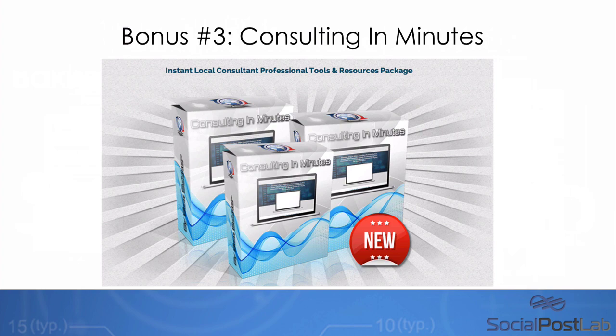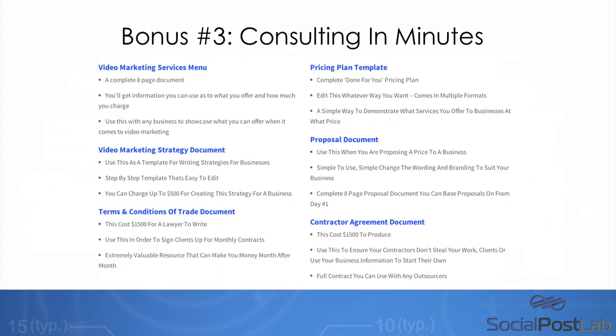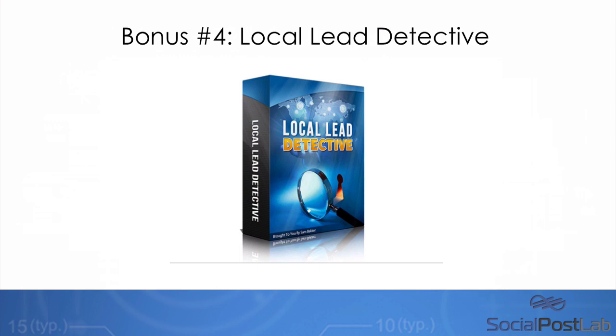Now, if you're into offline marketing, this is a perfect tool for you. I want to give you all the contracts and resources I use in my business to help clients as a bonus on this page today. I usually sell this for about $497 on the higher end, or $97 on the lower end, and you're going to get access to all of this. There's a video component to it as well — you'll get the video marketing services menu, the video marketing strategy document, the terms and conditions of trade document, and the social media version. There are two versions you can benefit from.